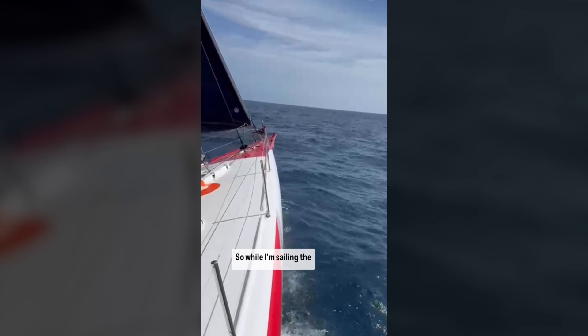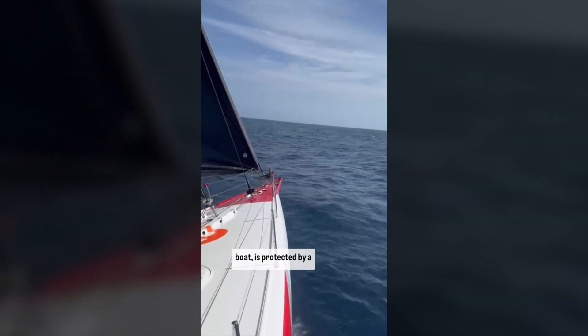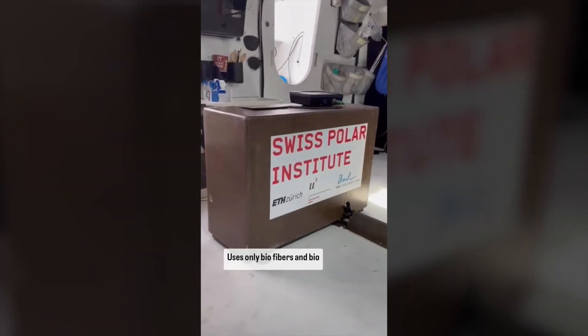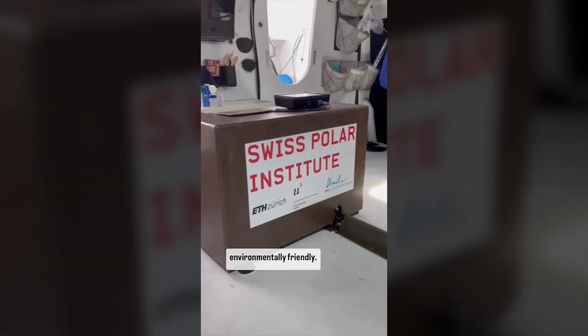So while I'm sailing, the sensor, very prominently located in the middle of the boat, is protected by a composite cover that's custom-made, using only biofibers and bioresin — all very environmentally friendly.